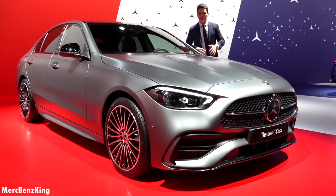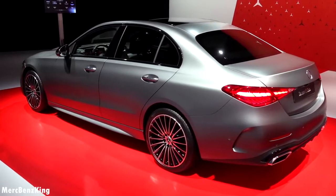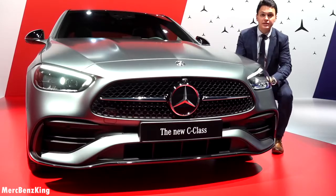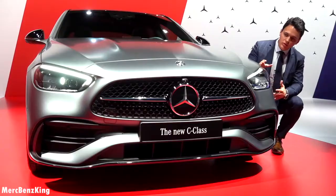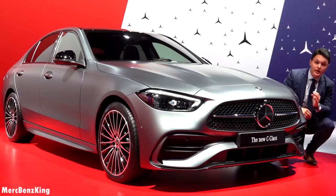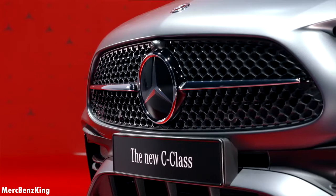The new C-Class has increased in length by six and a half centimeters and in width by only one centimeter. The most dramatic changes are in the exterior, especially the front design — it has a very forward-moving design, particularly from the side. The nose is tilted slightly forwards and features the new AMG line grille with small Mercedes stars in the front.